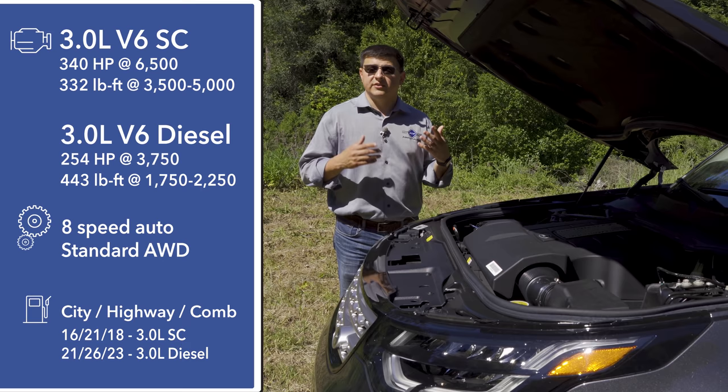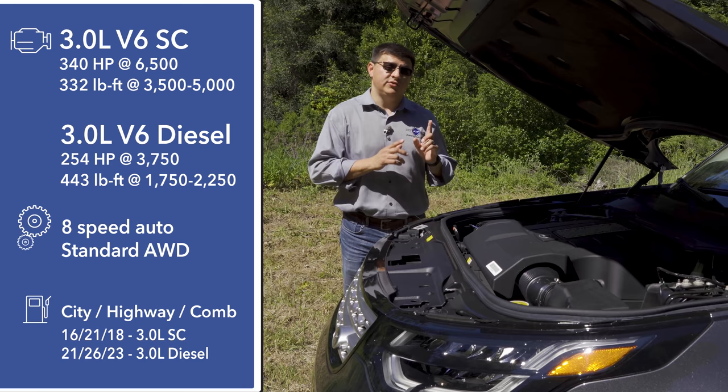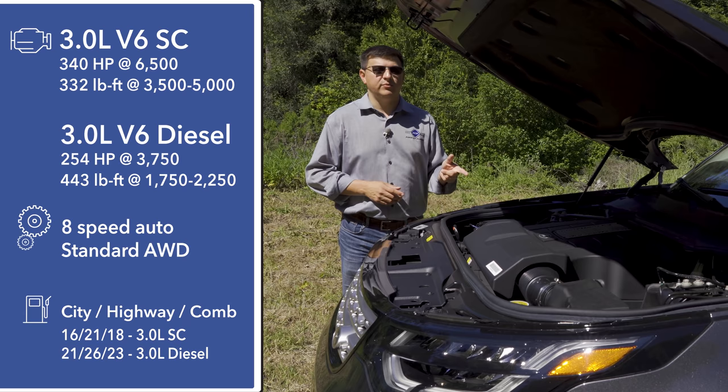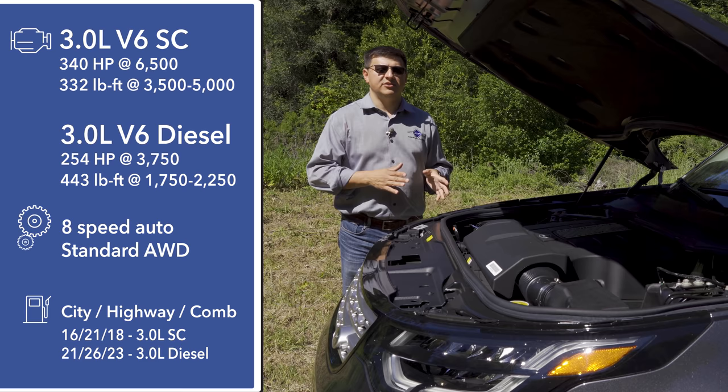Land Rover has maintained their offset license plate design — some people are a little upset at this asymmetry, but it's been a distinctive feature of the Discovery name for some time. The release for the hatch is right above the license plate. For 2019, the Discovery comes with some active safety technology standard: low speed range autonomous braking, lane keeping assistance, and parking sensors. Things like blind spot monitoring, radar adaptive cruise control, and full speed range autonomous braking are optional.